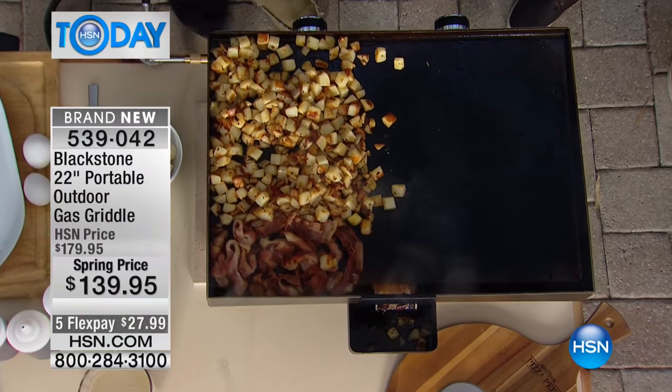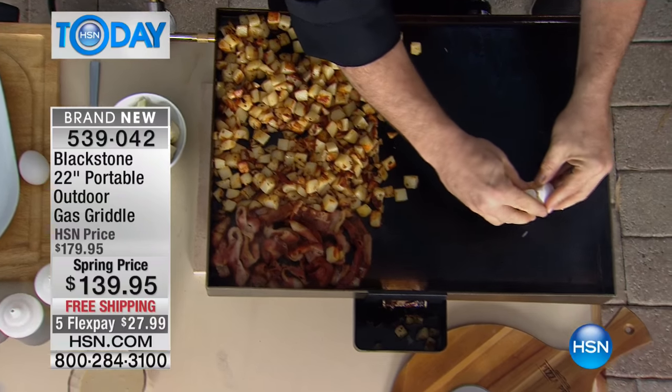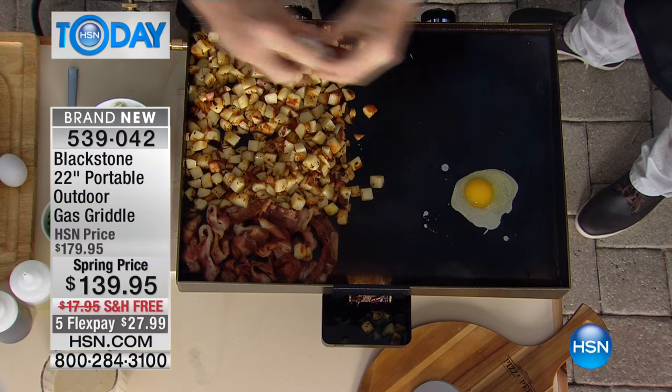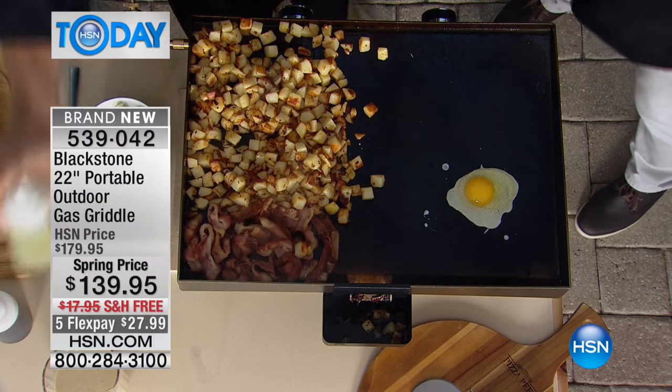Here's the problem - we only brought in 2,800, and they are going to sell out because this is the only place you can get it. I've never seen so many cooks and chefs and foodies at HSN buying this product before they even got on air. They're loving it.